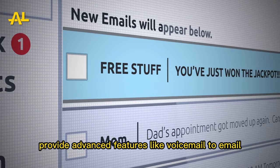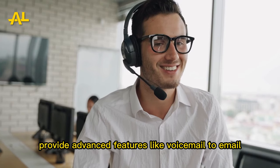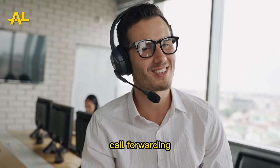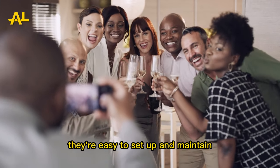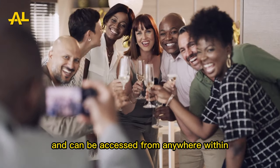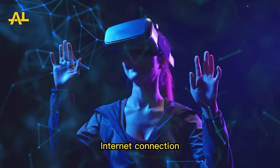VoIP systems provide advanced features like voicemail to email, call forwarding, and video conferencing. They're easy to set up and maintain, and can be accessed from anywhere with an internet connection.